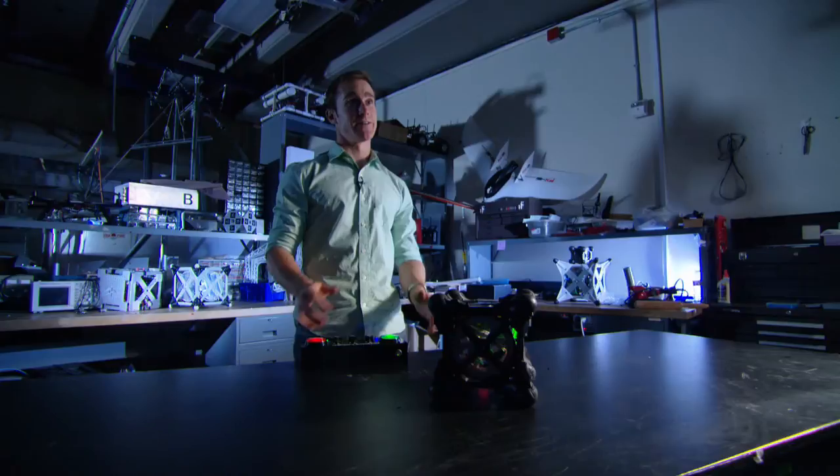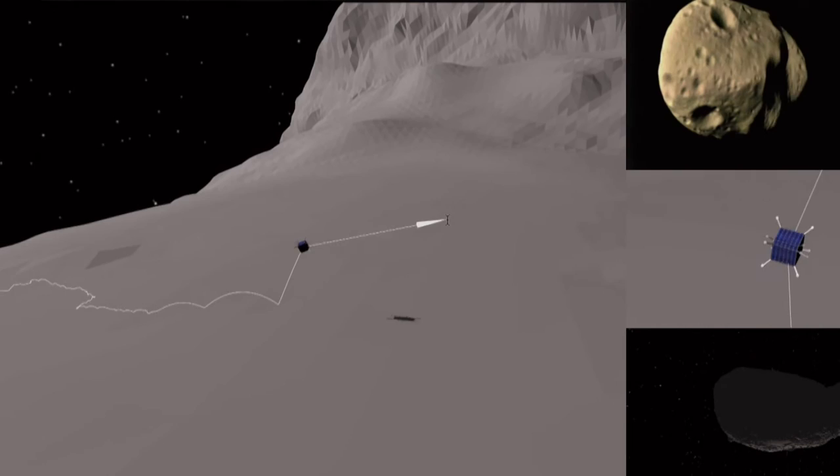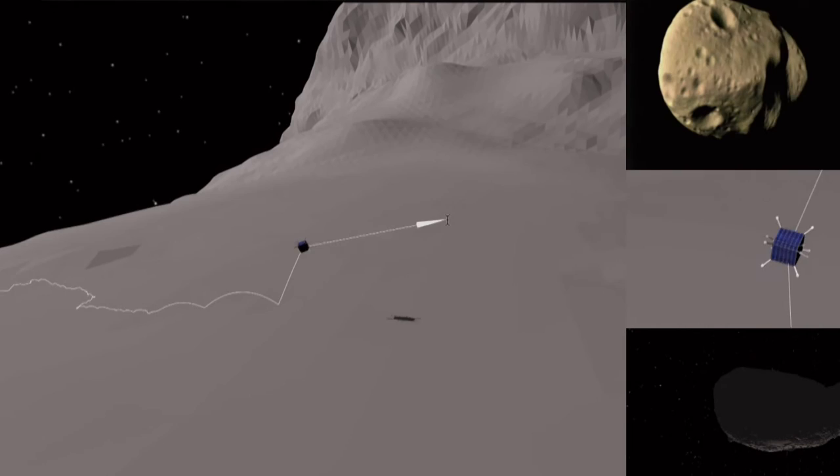That could be useful if, for example, you wanted to point cameras or direct your scientific instruments, or even just change orientation to take another hop. As impressive as this looks on Earth, it would look even more impressive on an asteroid, where gravity is so low that that amount of energy could cause it to hop tens or hundreds of meters.